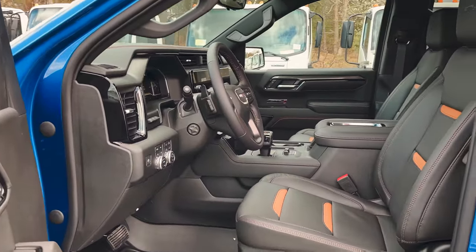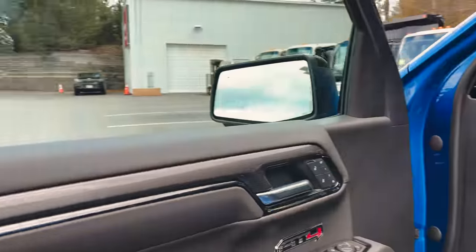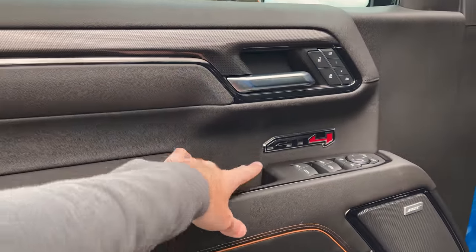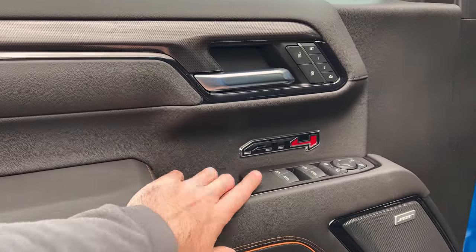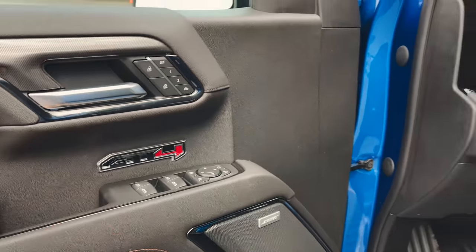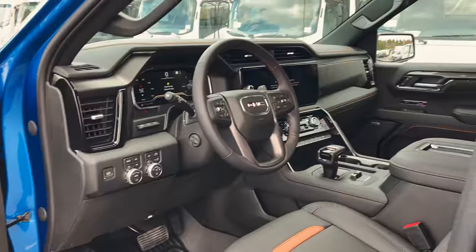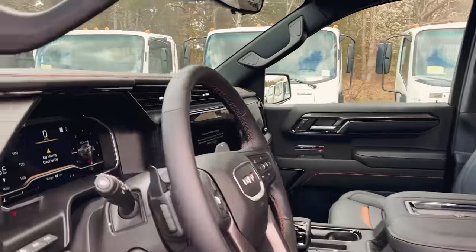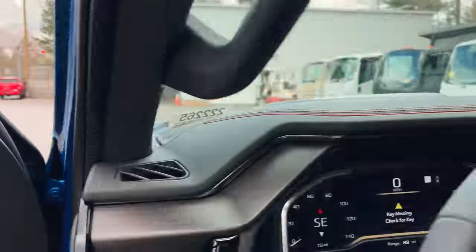I want to show you the door — it's almost like a carbon fiber design with an aluminum surround and black accents. We've got a new AT4 badge on the inside and the Bose logo, because we do have the Bose audio system in here. Just a really nice looking truck — I am a huge fan. I've been doing this for a decade and I still fanboy over trucks, so I guess that's a good thing.